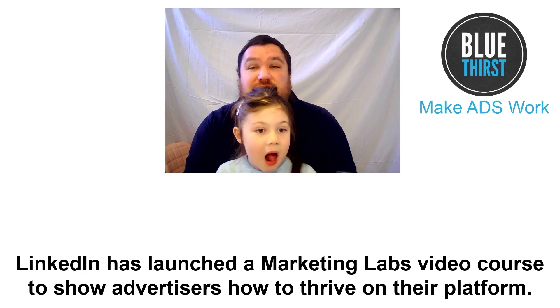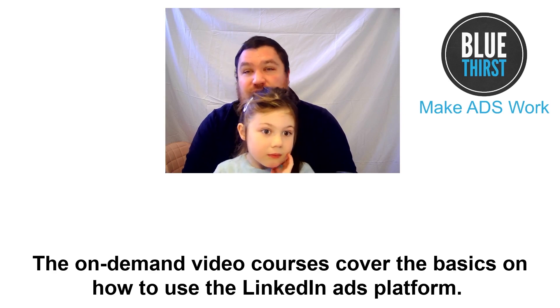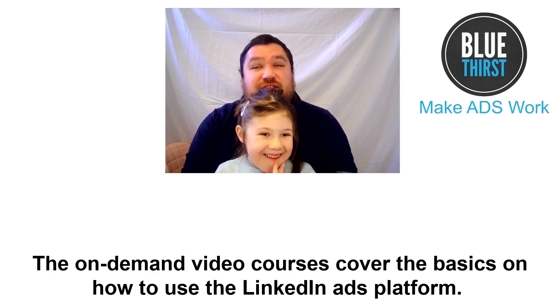LinkedIn has launched a Marketing Lab video course to show advertisers how to thrive on their platform. The on-demand video course covers the basics on how to use the LinkedIn Ads platform.